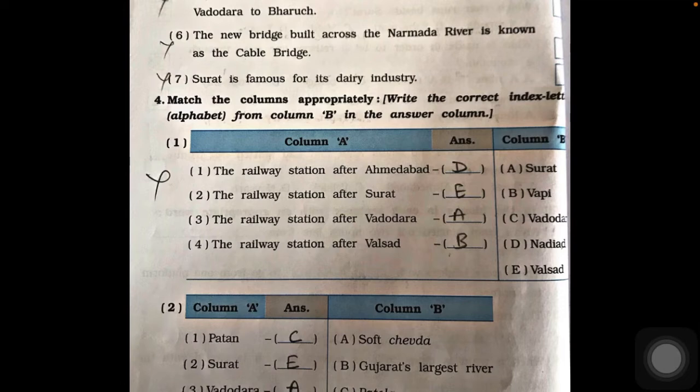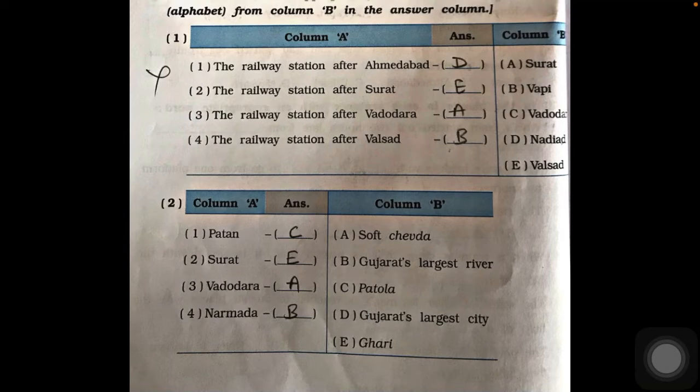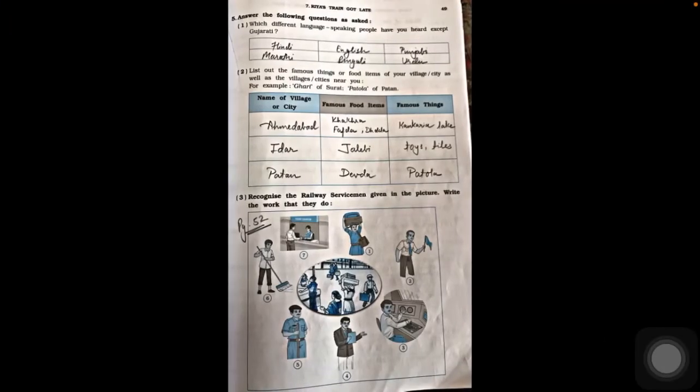Now match column A and column B. Patan is famous for Patola; Surat is famous for curry; Vadodara is famous for sev; and the last one relates to Gujarat's largest river, Narmada. These are all regarding information related to the journey.